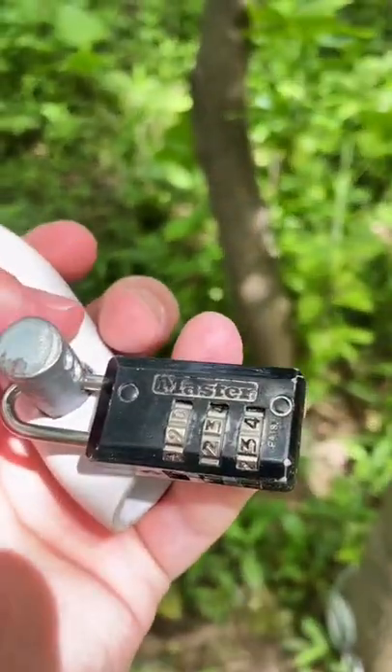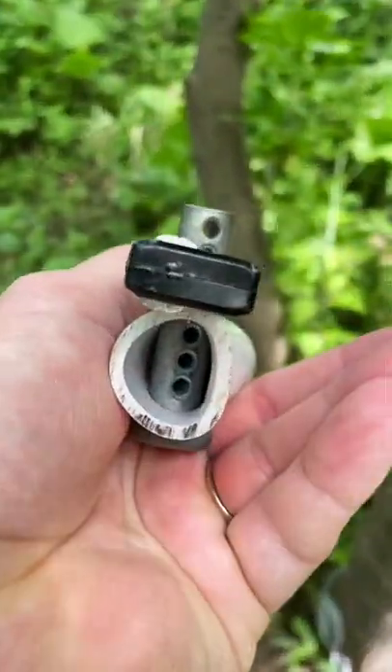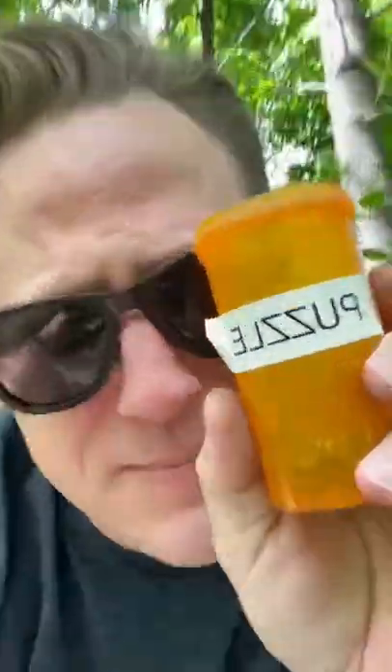I gotta figure out the padlock code for this to get the bison tube out of the bottom. After playing with the contents of this puzzle for quite some time, I finally got it open.